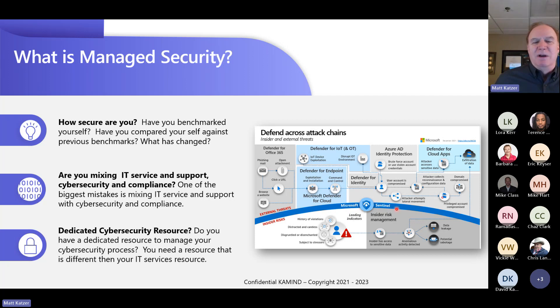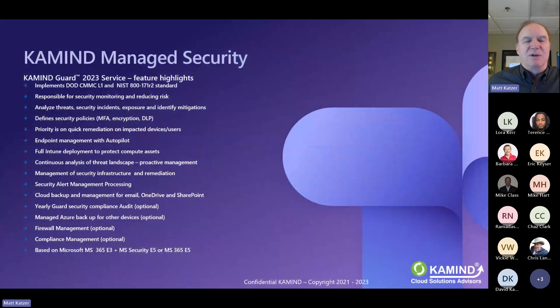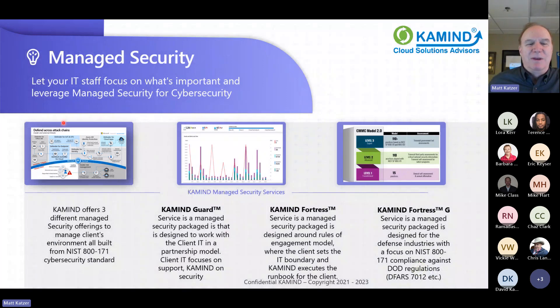In our security products, we build this whole defense layer into it. In our higher products like Fortress and Fortress G, we actually add document sensitivity management to minimize data loss and other issues. In Fortress G, we look at the concept of CUI — Controlled Unclassified Information — which is unique to that environment. On the commercial side, it's PII or PHI — the same model used in both cases. When you think of managed security, it's really trying to look at this whole attack graph and how to go against some standard.